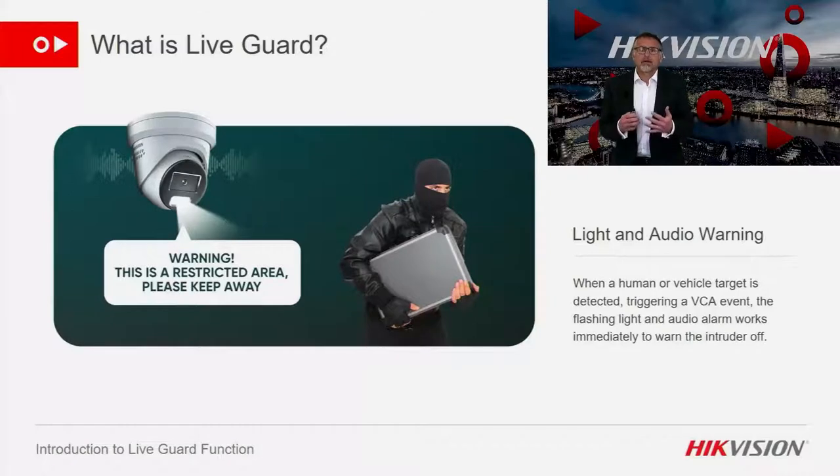Imagine a scenario where a camera captured a criminal breaking into your house and captured them making off with all your valuables, when an obvious deterrent would have avoided the crime in the first place. This is what we hope to achieve with LiveGuard active deterrent. A LiveGuard camera can produce both an audio and visual warning following an alarm. In this presentation I'll explain the three different options in our LiveGuard range, in both analog and IP cameras.